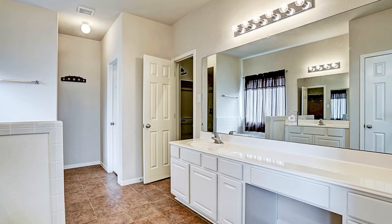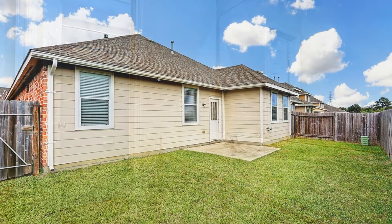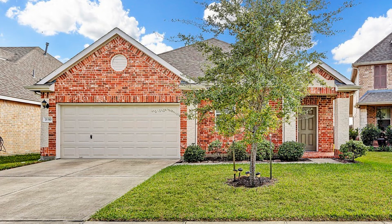This home has quick access to the Woodlands and the Grand Parkway. If you're interested in this Spring, Texas rental property or want to know what other rentals are available in the area, contact us today. We are ready to help you find your next home. Rent from us and experience living in a professionally managed home. Give us a call now.